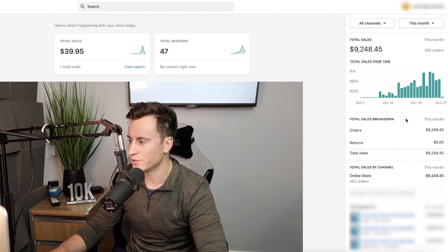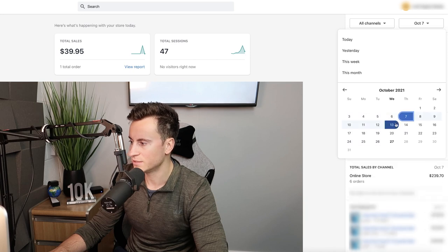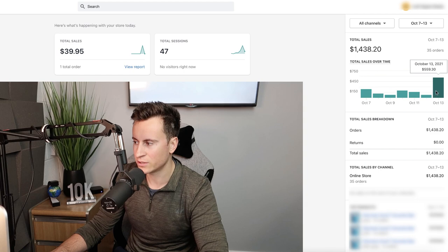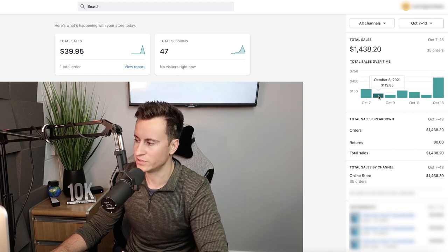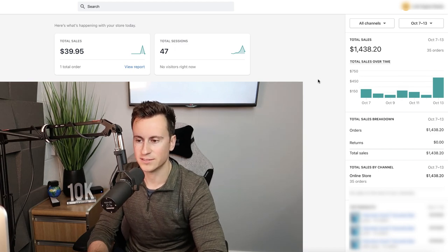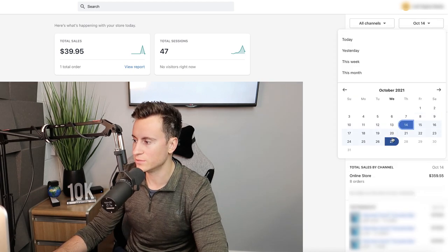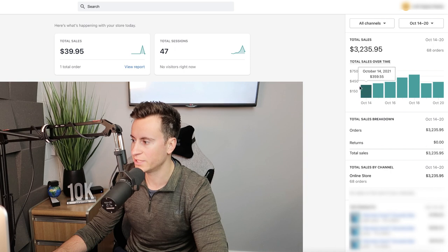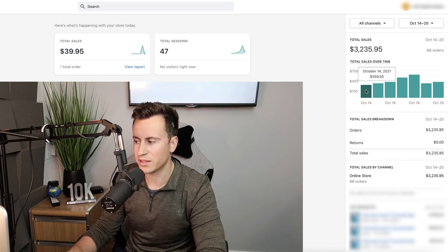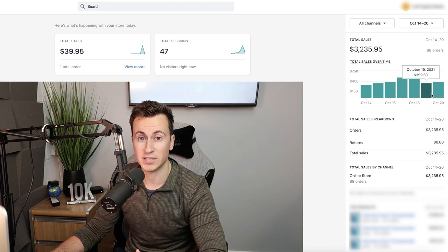If I show you this store I started in October for Q4, we can see that the very first week there were no sales at all. From the 7th to the 13th we were averaging around 150 a day and found some traction on the 13th. That first selection of five or six days is purely the testing phase — testing different audiences and different creatives. Skipping to the 14th to the 20th, we found traction, know what works, and applying low-risk scaling methods to consistently achieve around 400 per day.